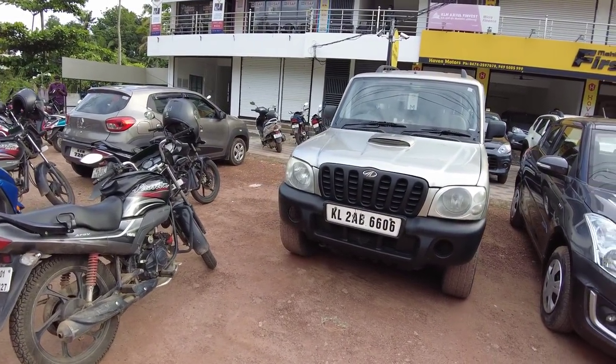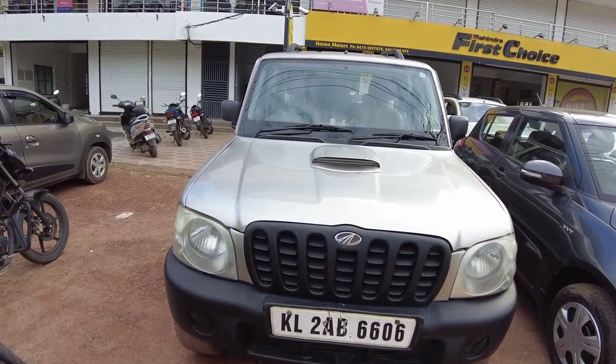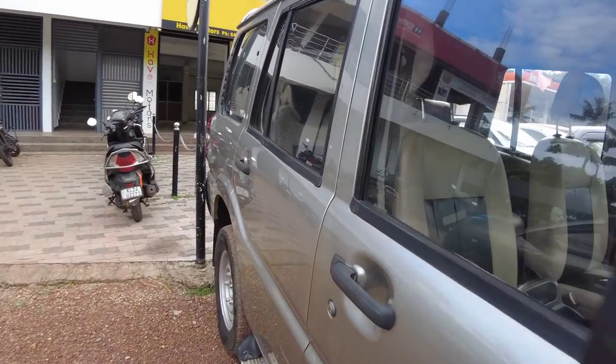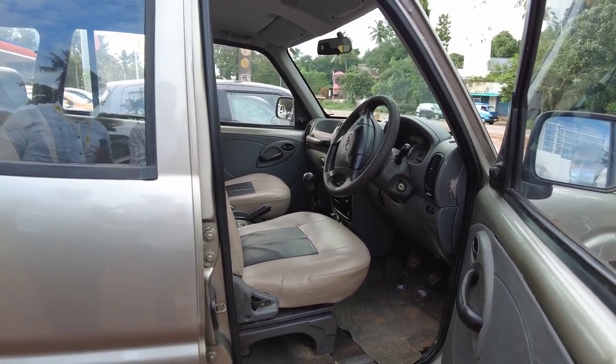It's a Mahindra Scorpio. What is the model? It's the 8th model Scorpio. He is a CRD engineer. It's 2 likes per km — that's the price. We have a Scorpio.